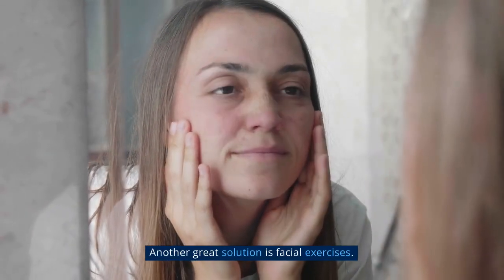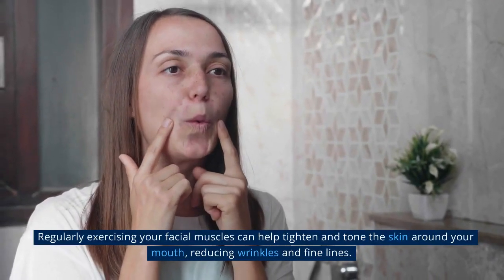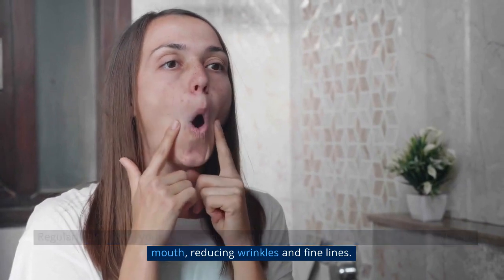Another great solution is facial exercises. Regularly exercising your facial muscles can help tighten and tone the skin around your mouth, reducing wrinkles and fine lines.